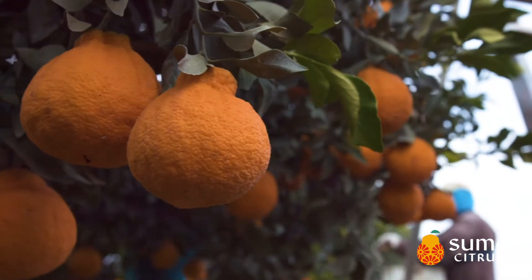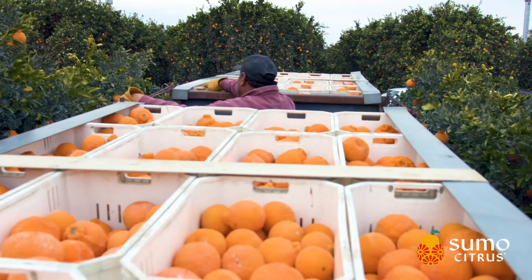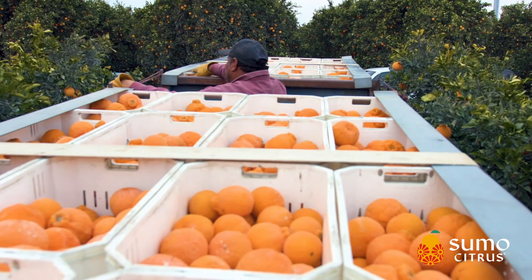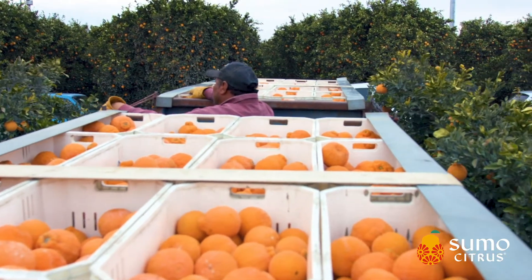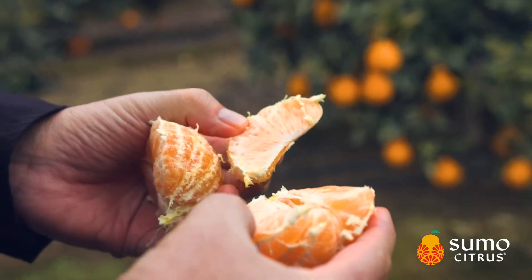It's a variety to get excited about. Anybody can have a unique looking piece of fruit and a unique name, which this has, but ultimately the flavor is what keeps you coming back and keeps it a favorite for everyone. In my opinion, and most people that love it, it's the best citrus variety in the world.